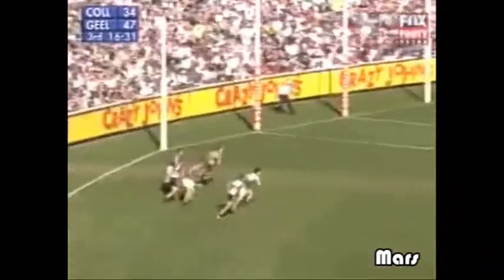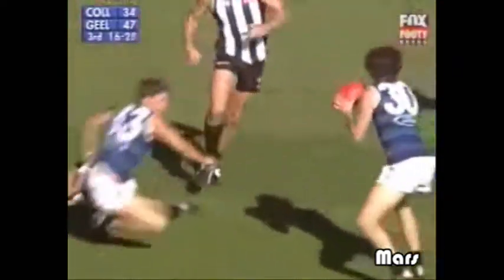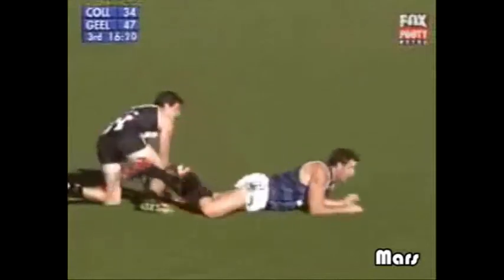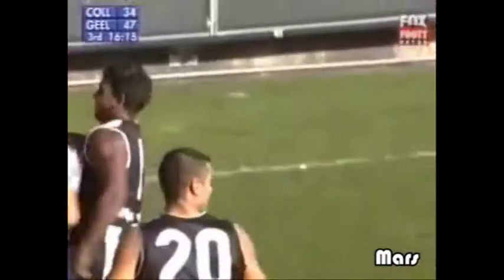Tries a torpedo towards the goal square. Dangerous fist back inside, good tackle. And look by one — it took an age to get rid of it, but eventually the Cats get out of trouble. Comes to Graham, has plenty of options now. How did he get rid of that? Chancellor Davis deep in the pocket — he snaps and goals!